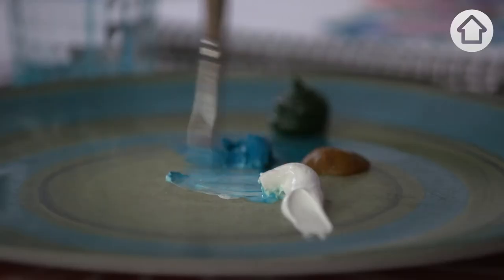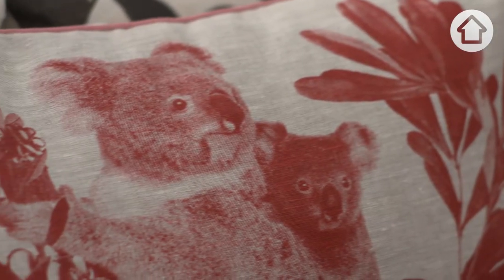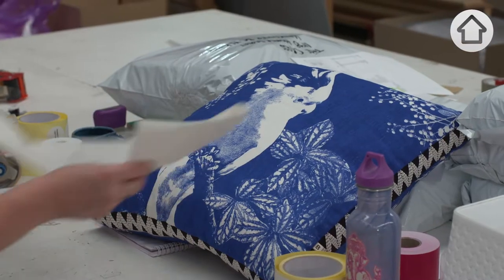I was a florist for years as well as doing textiles. We'd always collaborated on furniture for our houses. We started off with a lot of Australian inspired designs.